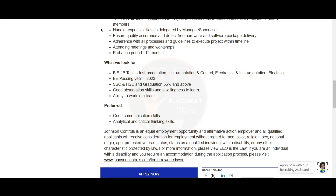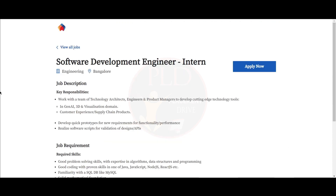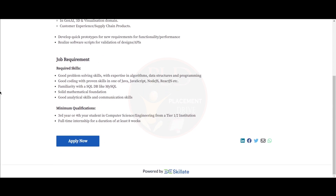The final job update is from Homelane and it is a Software Development Engineer Intern role. You should have good problem-solving skills with expertise in algorithms, data structures, and programming. Also, good coding skills with proficiency in one of Java, JavaScript, Node.js, React.js, etc. You should be familiar with SQL databases like MySQL, have a solid mathematical foundation, and strong analytical and communication skills.